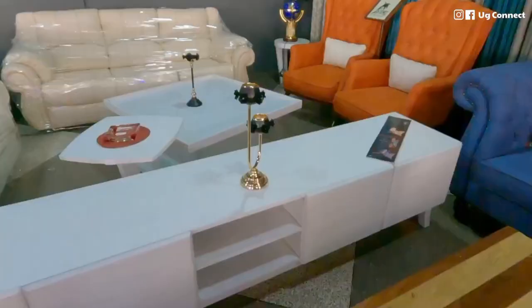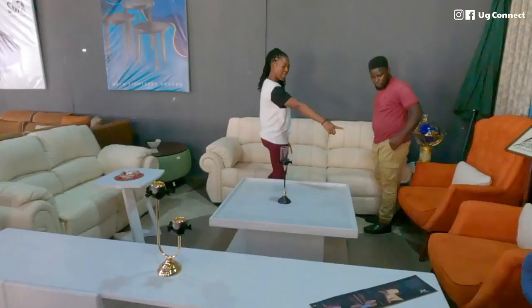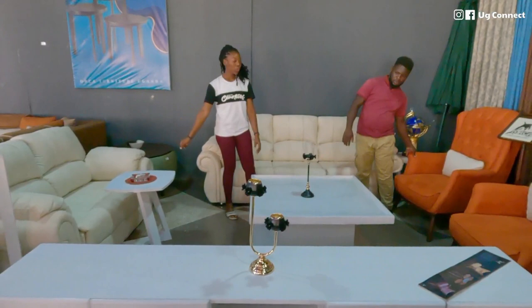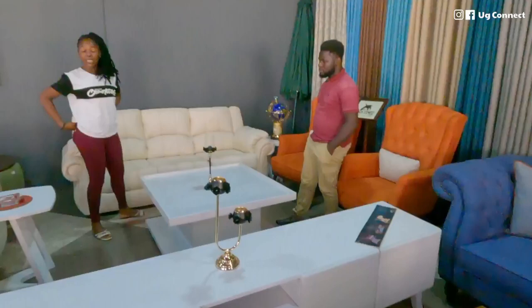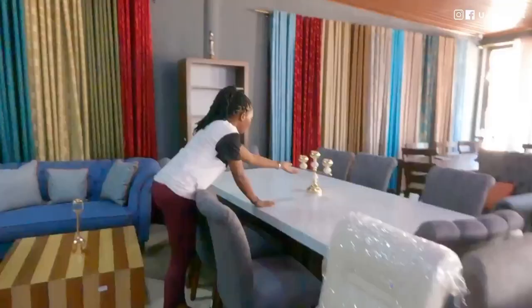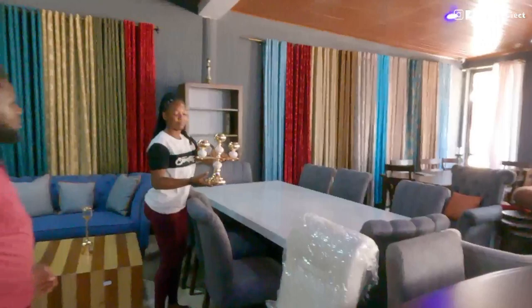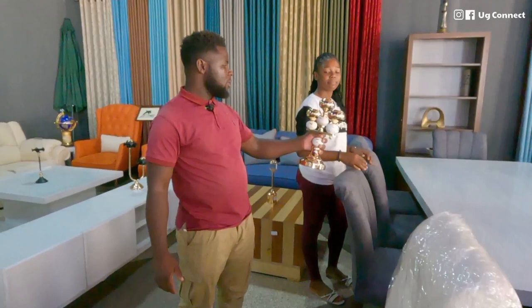This cream sofa set is still Bolano fabric and comes with two singles, a two-seater, and a three-seater — making it a seven-seater. It's priced at 8.5 million, using Nkalati wood and Bolano material. A candle holder or small decorative piece can be placed anywhere — on a cabinet, by the bed for a romantic night.